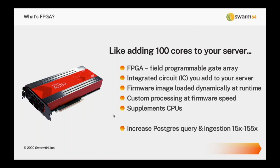A quick primer on FPGA: with Swarm64 software running on the FPGA, it's like adding 100 cores to your database server. It's an affordable way to add a lot of parallel processing, much easier than scaling out on multiple nodes or moving to a bigger server. FPGAs are field-programmable gate arrays — integrated circuits you drop into your server or provision in the cloud. The Amazon F1 instance, for example, is an FPGA-equipped instance running a Xilinx FPGA.